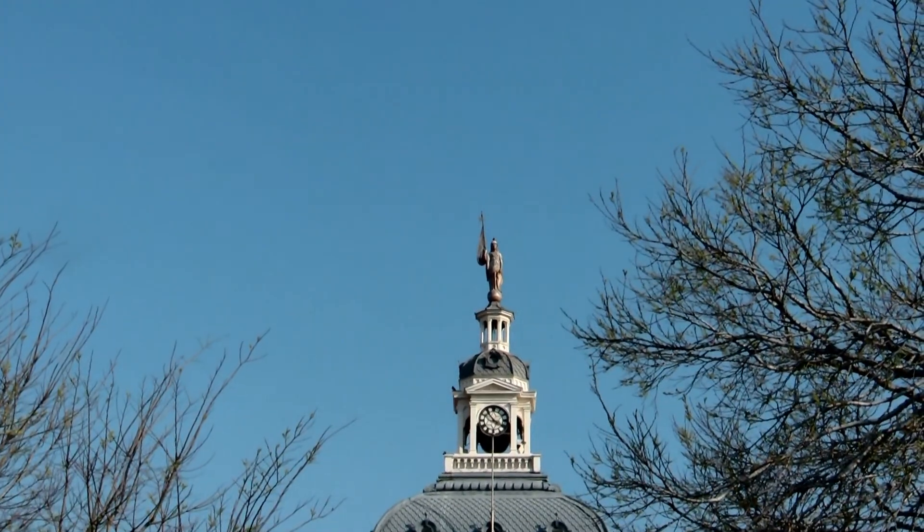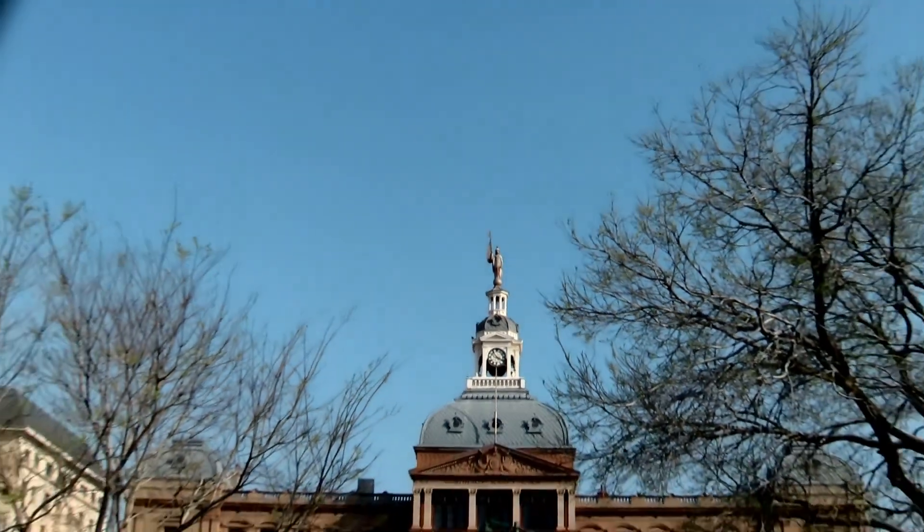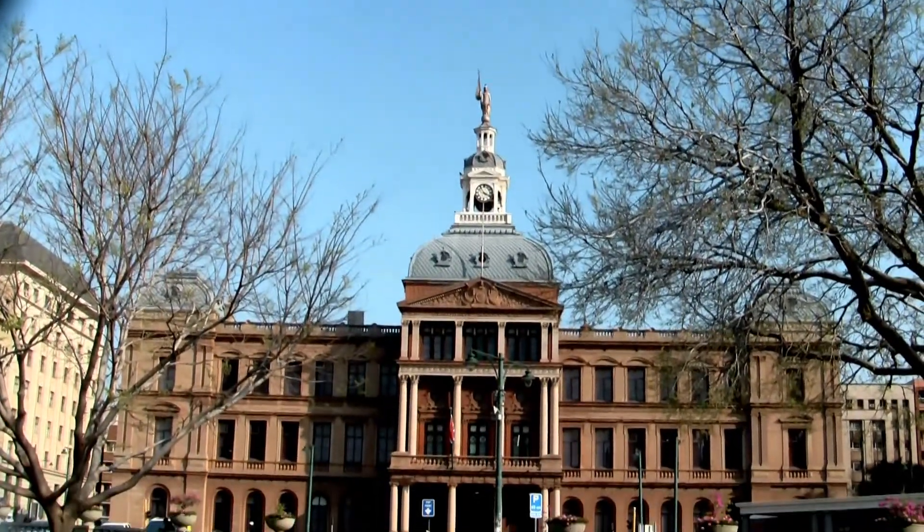This is Church Square, right? Is this the same as the Union Building somewhere else? Yes, Union Building somewhere else.